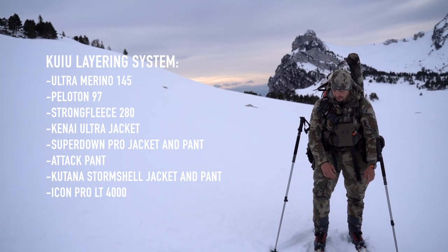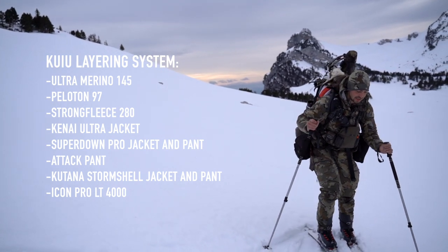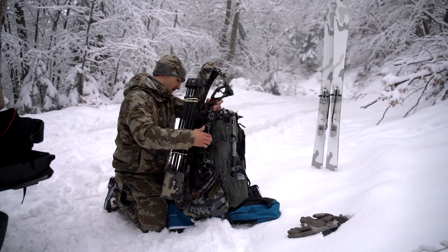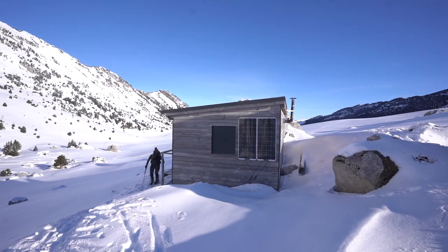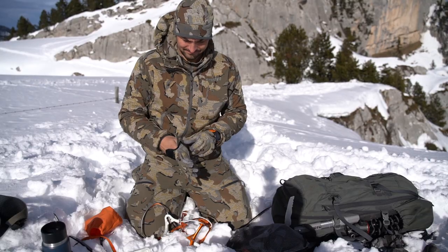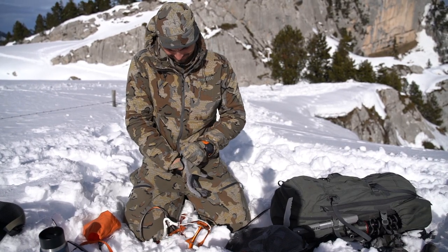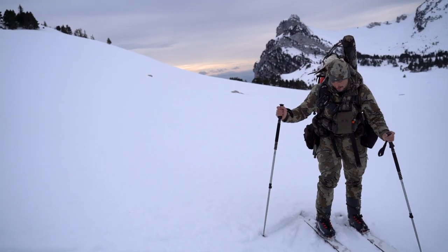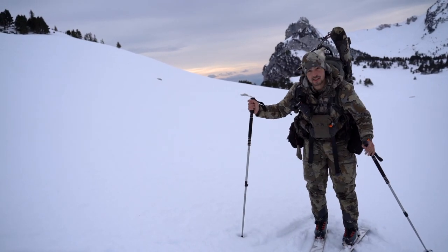In terms of backpack, this is the pro LT backpack, the 4000. We have enough gear for spending a week here and to carry out the Samoa, the bow, and all the equipment. That's basically my winter kit for this type of hunt — now let's keep on moving.